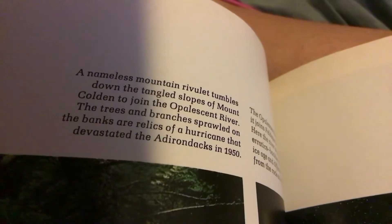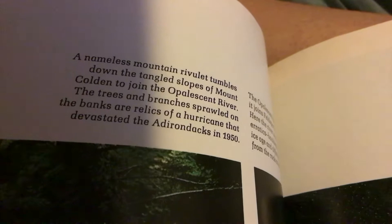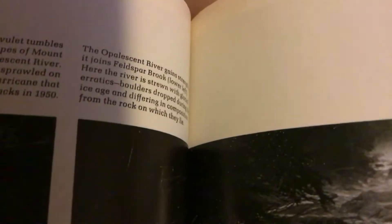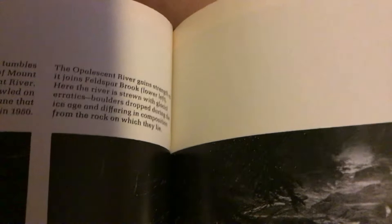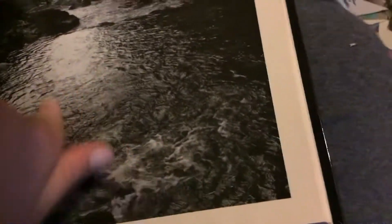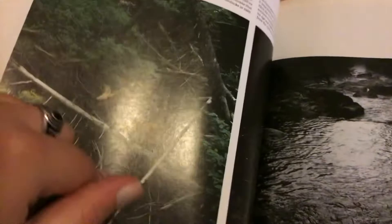A nameless mountain river tumbles down the tangled slopes of Mount Cold and joins the opalescent river. The trees and branches sprawled on the banks are relics of a hurricane that devastated the Adirondacks in 1950. The opalescent river gains strength as it joins Felspar Brook, lower left. Here the river is strewn with glacial erratics — boulders dropped during the Ice Age. Look at all these collapsed trees and branches.